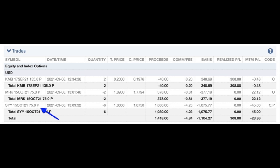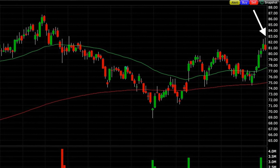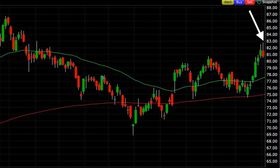So on September 8th, we sold the out-of-the-money October 15th $75 put options. For that, we were paid $1.80 per share. Now fast-forwarding to September 28th, the day that we bought these put options back to close them out. There are a couple of things I want to point out that help explain why we decided to close them out.